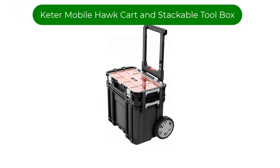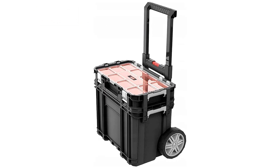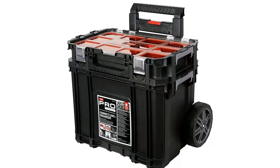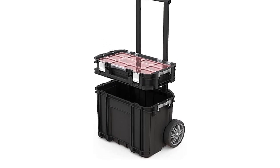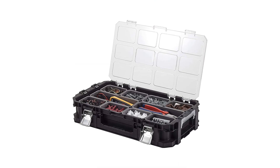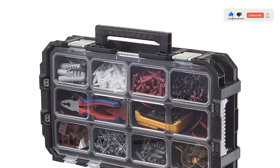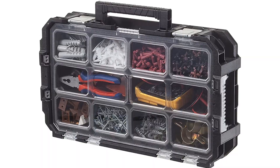Number 4. Our fourth best pick is the Keter Mobile Hawk Cart and Stackable Toolbox. Hand carry toolboxes can be tiresome to lug around, but the Keter Mobile Hawk system comes with a set of built-in wheels and an extendable handle that makes it easy to simply roll the boxes around the job site, down the driveway, or across almost any flat surface. The spacious main compartment has plenty of room for larger power tools. It also has a second, smaller box that connects to the top of the chest with the included bungee cord hooks, securing straps, and metal latches.